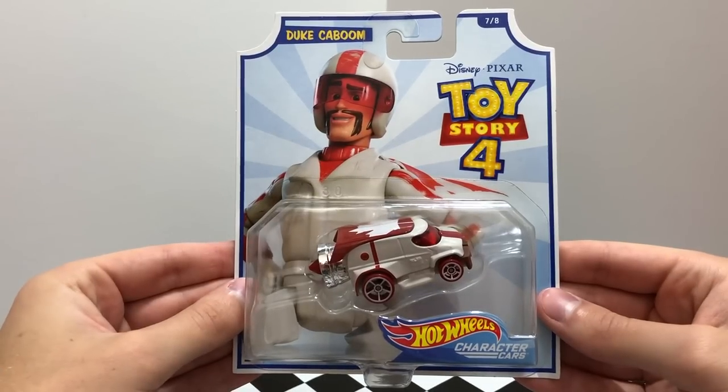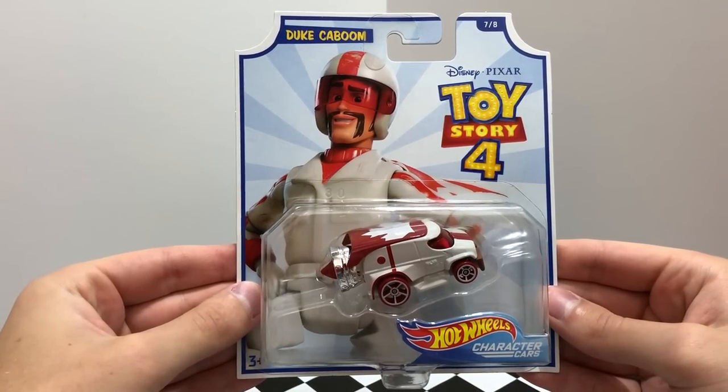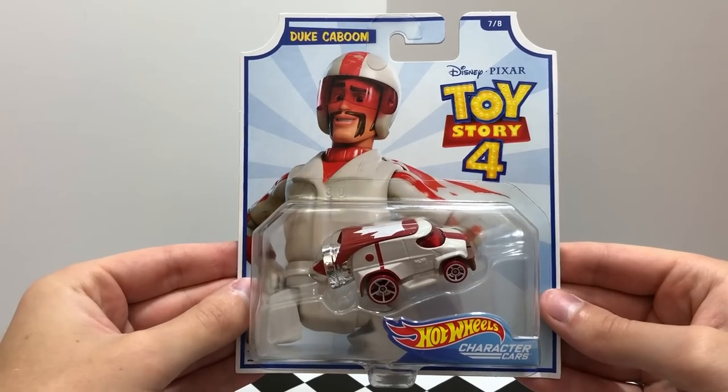Number 7 is based on Canadian stuntman Duke Kaboom, whose white car features a Canadian maple leaf on the roof, red front window, and a giant rocket on the back.